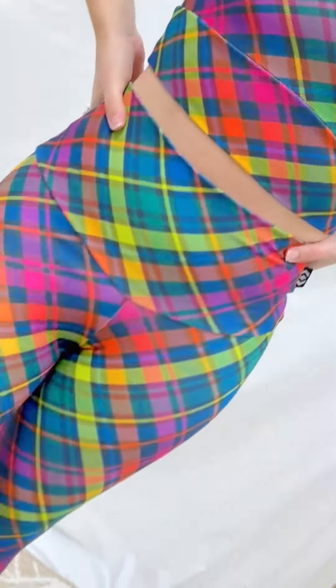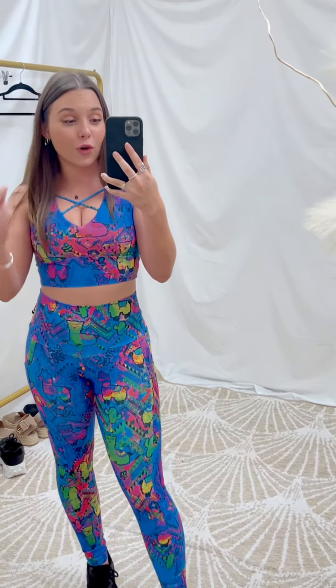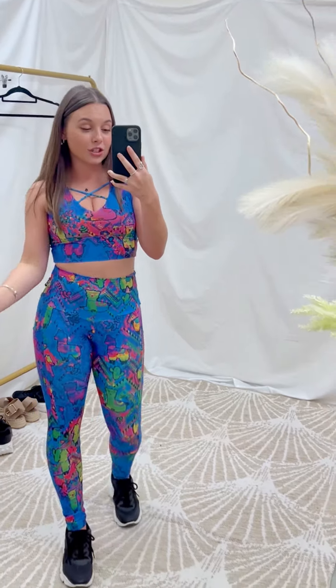Two other prints came in this launch as well: Tartan 2 and Rainbow Killer. So three of probably our most crazy rainbow bright prints have just launched in active. Run to the website now and get yourself some.